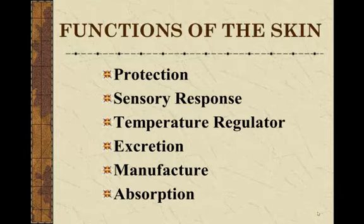Now the functions you need to know. There are several functions of the skin: protection, sensory response, temperature regulation, excretion, manufacturing, and absorbing.